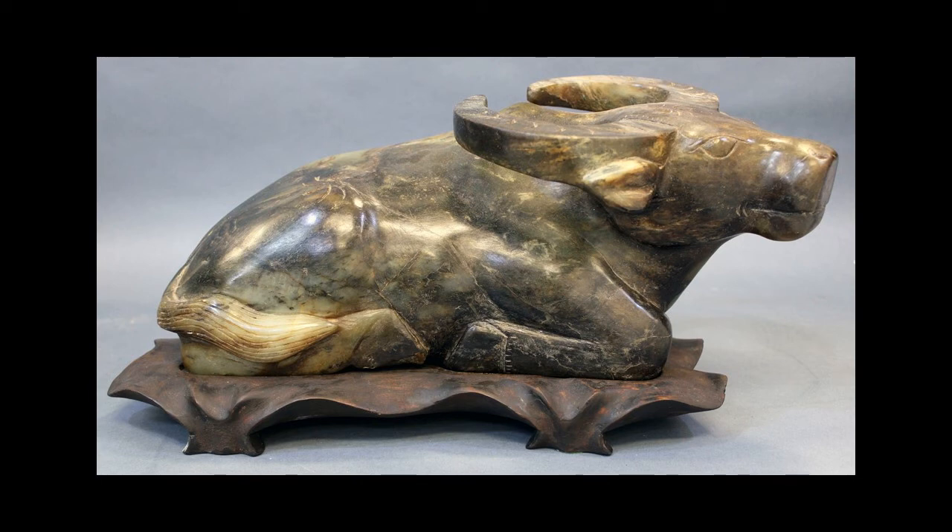In addition, looking at the animal from the side also allows you to appreciate the swirling wooden base that the animal sits upon, almost mimicking water, which of course goes right back to the fact that this is a water buffalo that is being pictured.